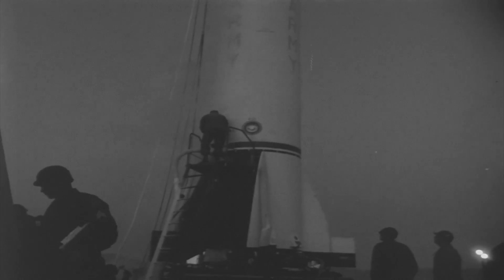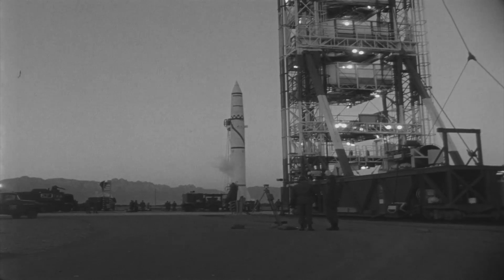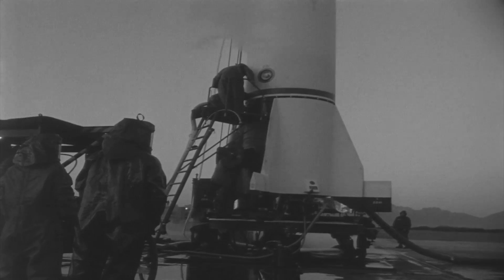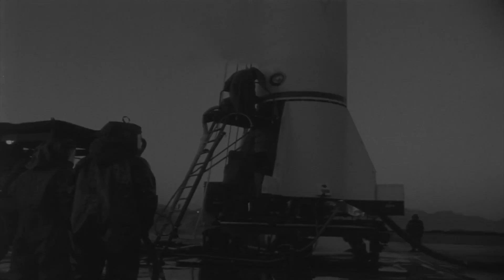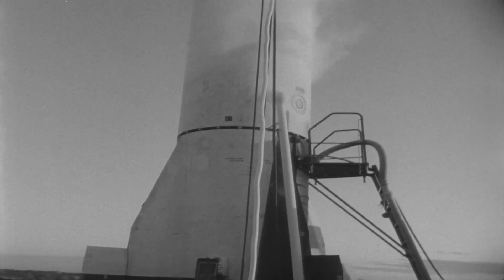The boiling point of liquid oxygen is minus 297 degrees Fahrenheit. Note the frost band that has formed on the circumference of the liquid oxygen tank.